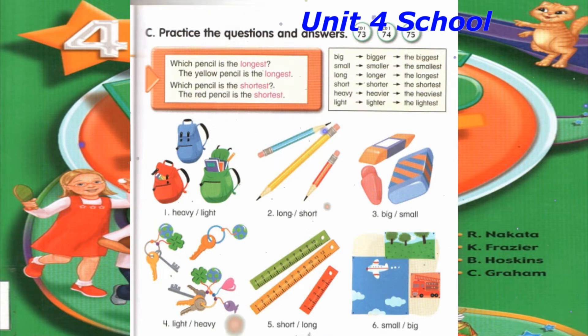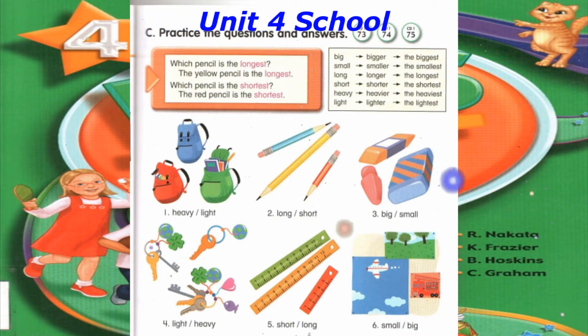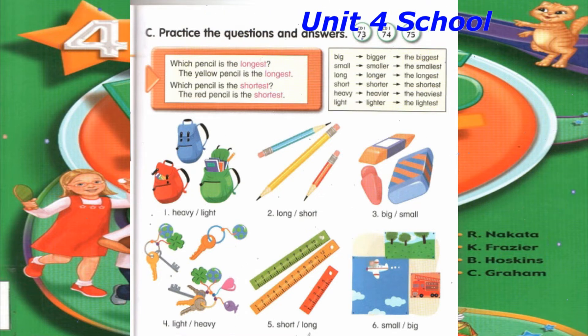Number 5: Which ruler is the shortest? The red ruler is the shortest. Which ruler is the longest? The yellow ruler is the longest.